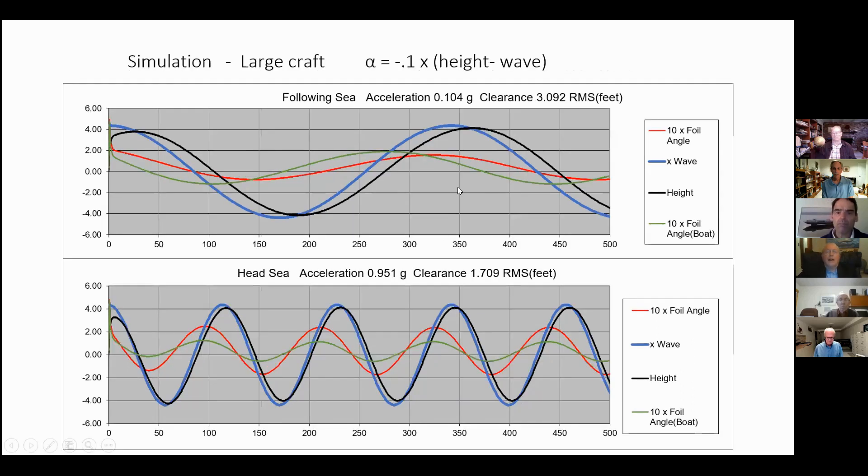With high feedback rate, the boat tracks the wave pretty closely, both in following sea and head sea. The acceleration is low in following sea because the encounter frequency is not particularly high, and it's high in head sea because of the high encounter frequency.